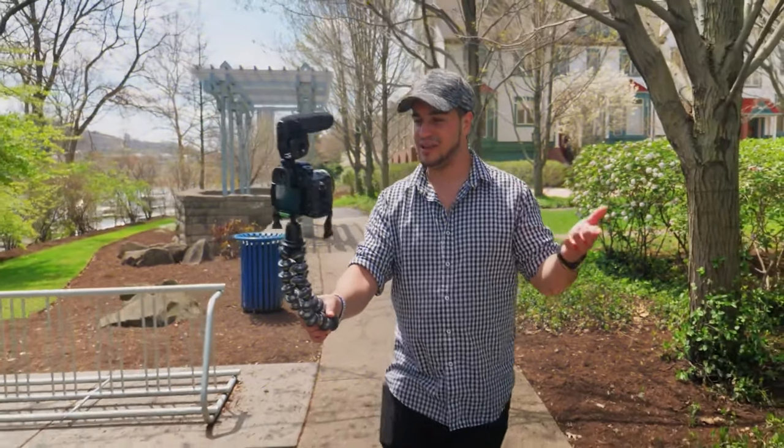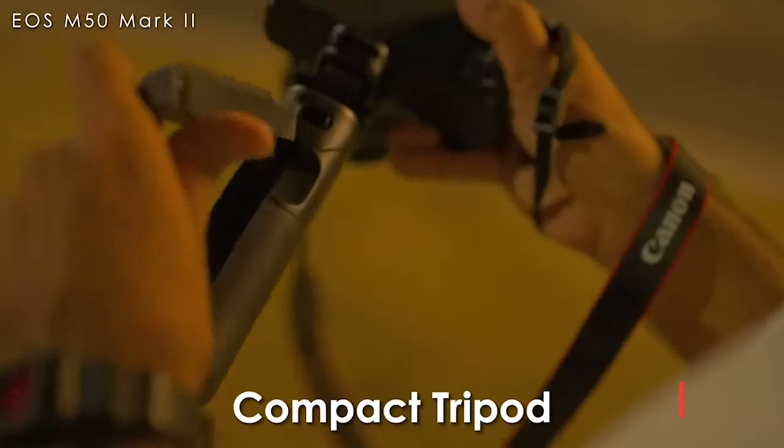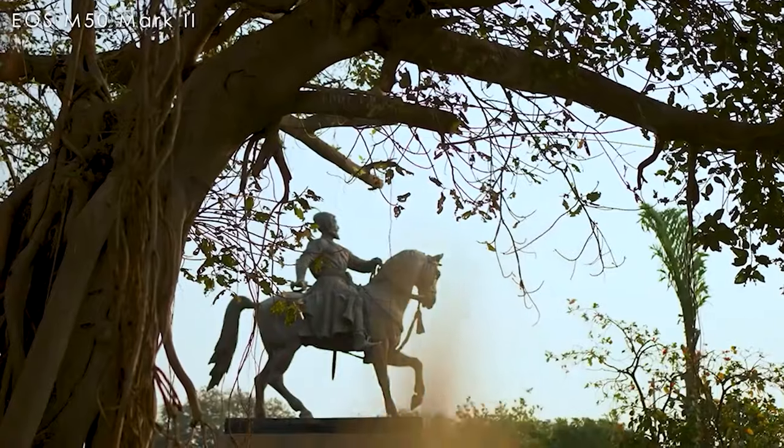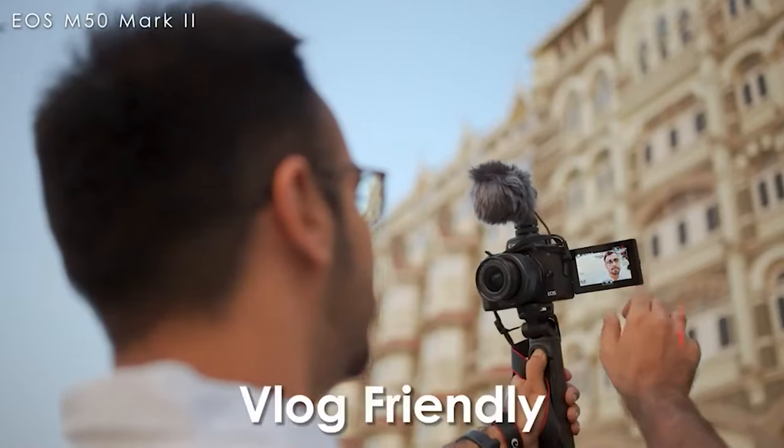So, what should you look for when buying a vlogging camera? For starters, options for high-quality audio like an external mic input, as well as accurate and reliable autofocus, as well as WiFi and Bluetooth connectivity. These are non-negotiable in a good vlogging camera.